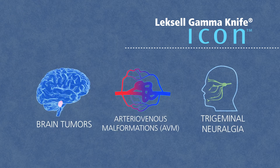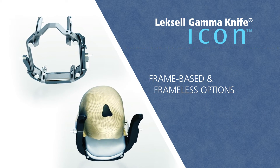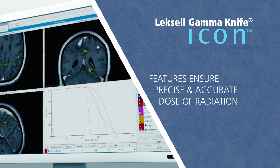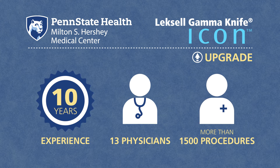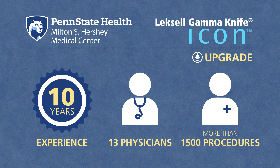ICON treats virtually any target in the brain using both frame-based and frameless options, along with several features that ensure the patient receives a precise and accurate dose of radiation. With this upgrade and the region's most experienced team, the Milton S. Hershey Medical Center is prepared to address the most complex radiosurgical needs.